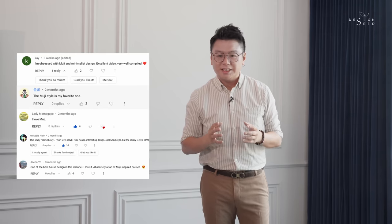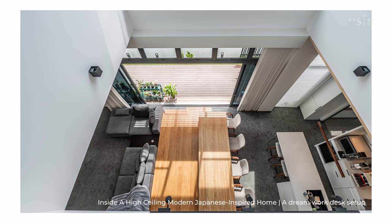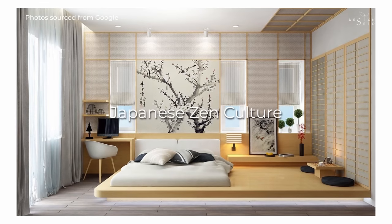Hello everyone, my name is Alex Lee and I am from Design Seeds. We have received a surge of requests and interest in a specific design trend commonly known as Jappendi or Muji design. This Japanese-inspired concept embodies an exquisite and minimalist design concept that is influenced by Japanese Zen culture.